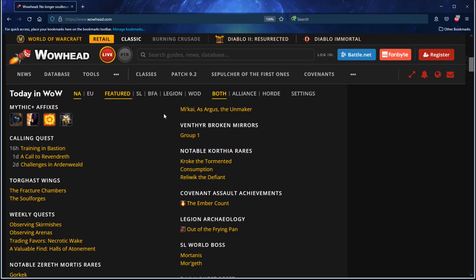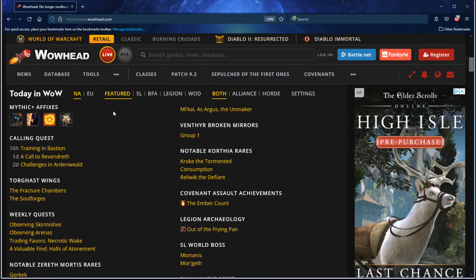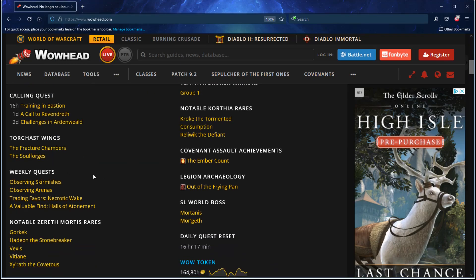If you just type in Wowhead and go directly to their main page with no topic inserted, you will find that they have a plethora of options for you, and the main one is featured. You will notice that featured currently, based on the current expansion being Shadowlands, is showing you what the callings are without even logging into the game.